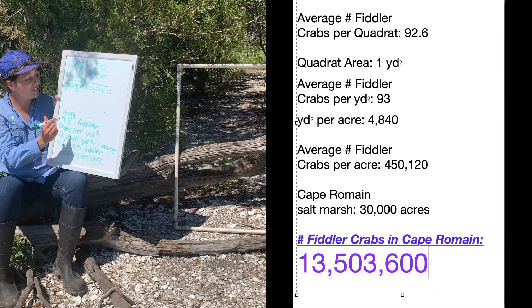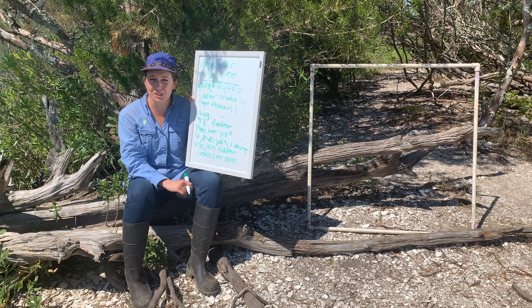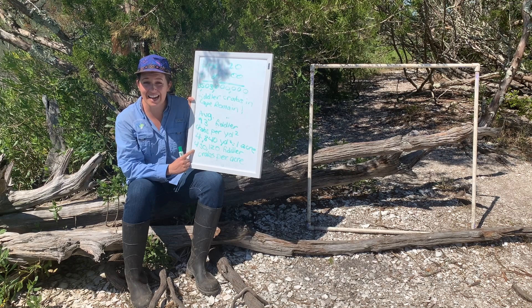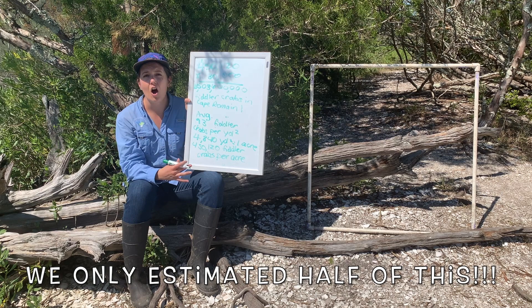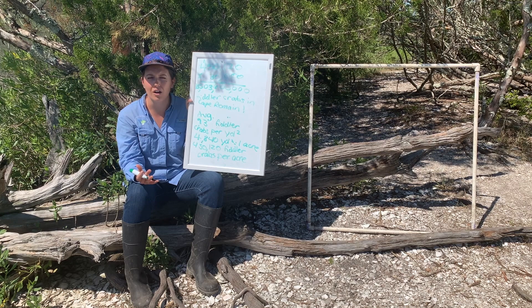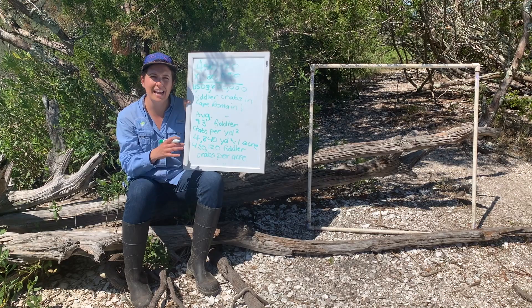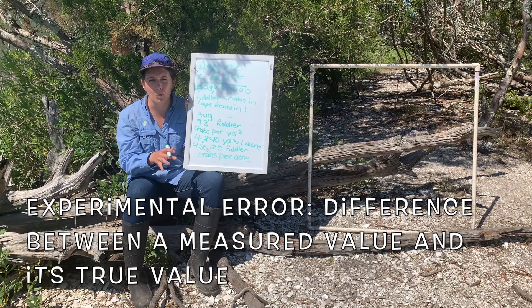I bet you're curious how close we were to the actual number. Scientists estimate there are up to 1 million fiddler crabs per acre, but we only estimated 450,000 per acre — about half of what biologists actually estimate. Some sources of our scientific error: we only collected five data points, scientists usually collect many more; I may have missed some burrows while counting; and we only explored one small area of Cape Romaine rather than different areas across the refuge.